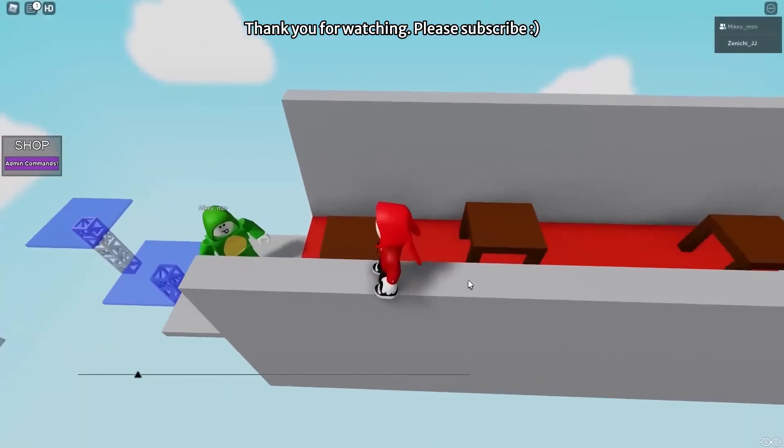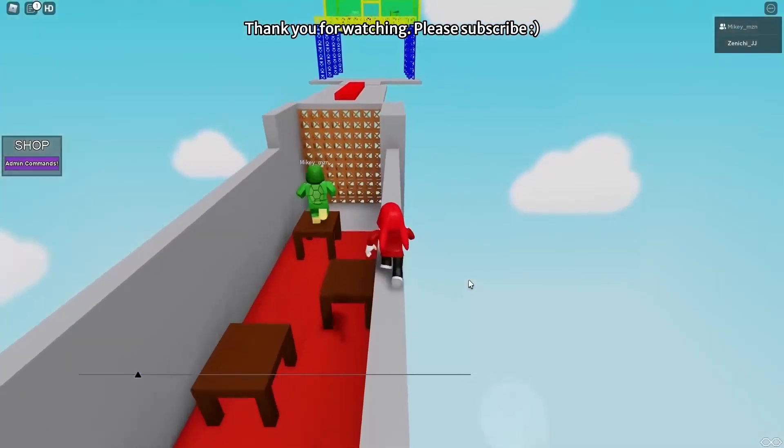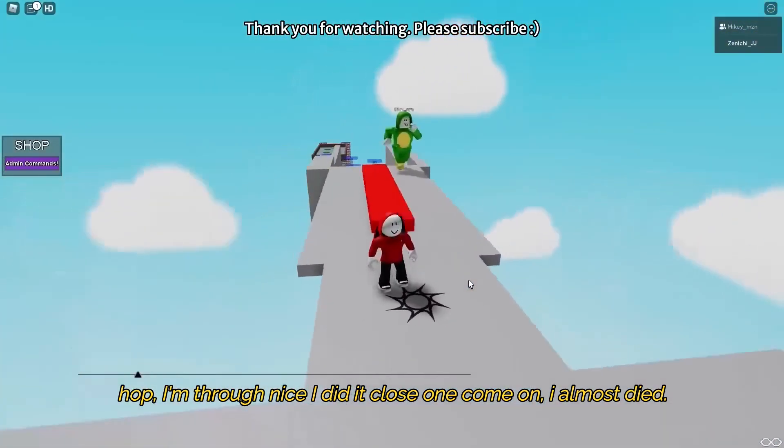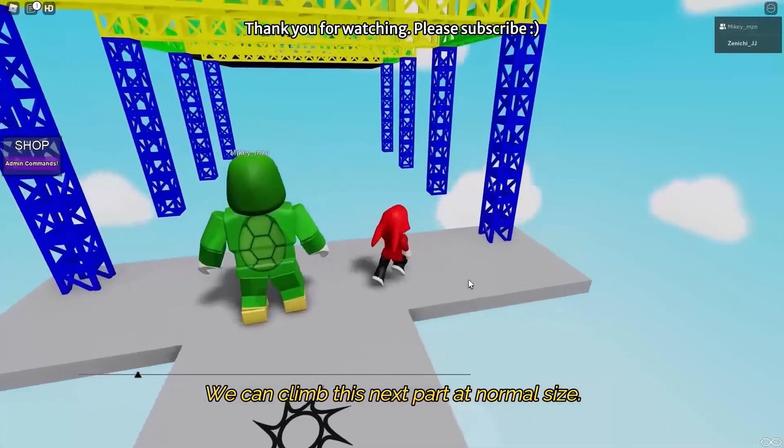Grow first? Yeah! Good job. Hop! Hop! Hop! I'm through! Nice! I did it! Close one! Come on! I almost died! I think we can climb this next part at normal size.